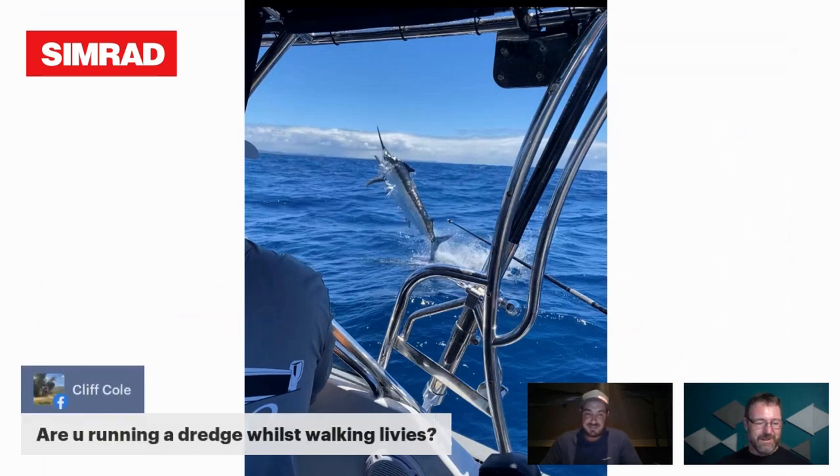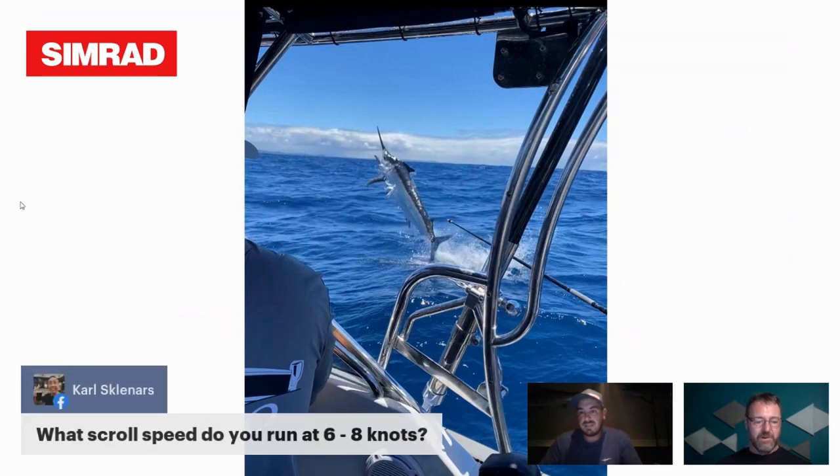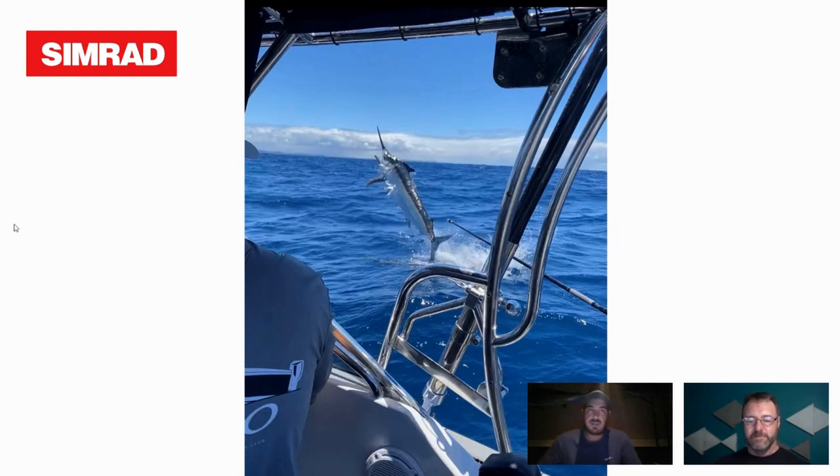I run a strip teaser — that's pretty much all I run. For scroll speed at six to eight knots, I run times two on everything. It's not too short and not too long — it doesn't stretch out the screen too much. Scroll speed basically just stretches the screen, it doesn't really make anything clearer. Times two is just my personal preference.